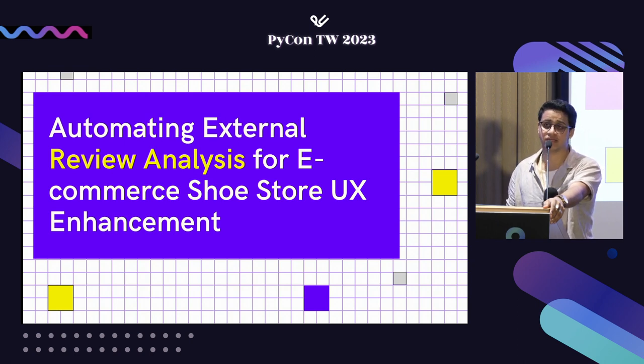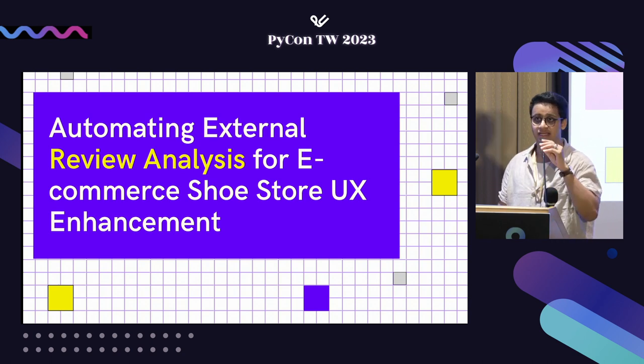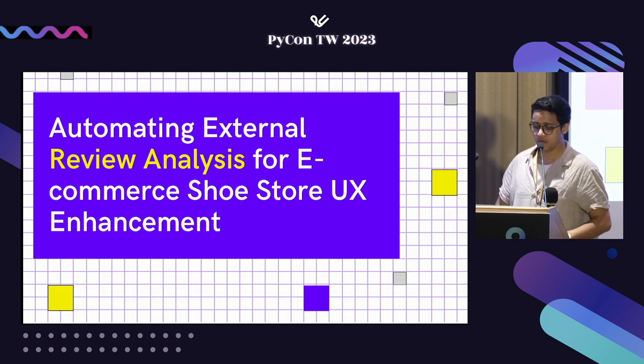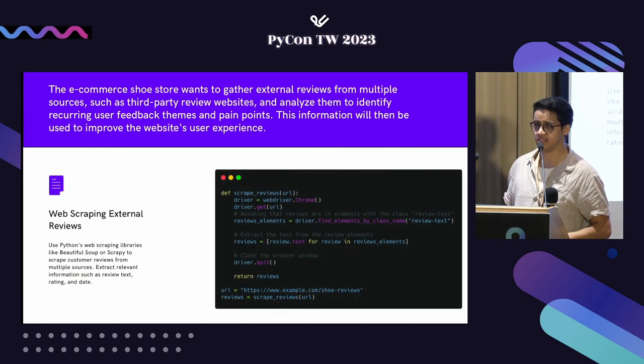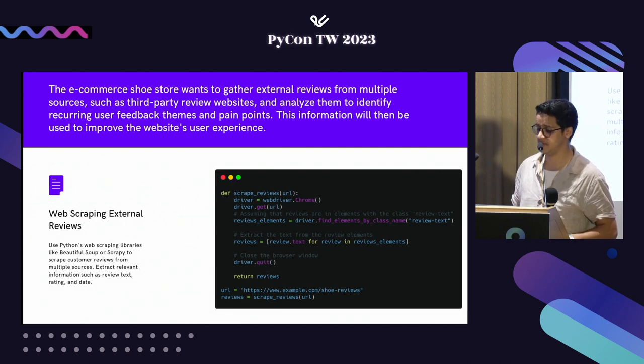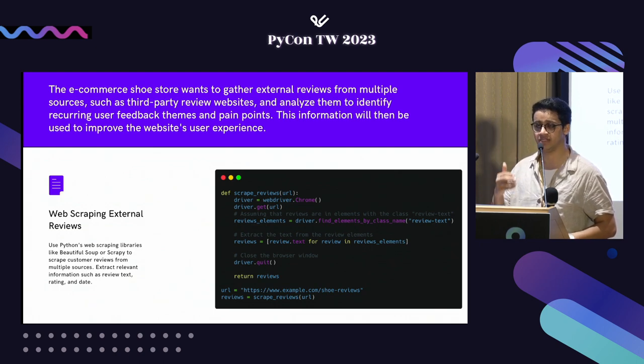There is also the issue that reviews often don't come directly from your own platform — they come from third-party websites. In our e-commerce store, we can get reviews from external websites by web scraping them directly. Python has many powerful libraries for this — Scrapy, Beautiful Soup, and Selenium — so you can get that data, gain more insights, and pull them back to perform sentiment analysis or find common trends.